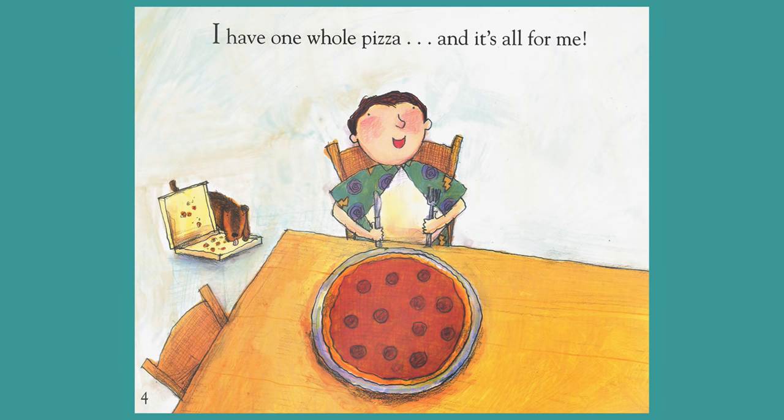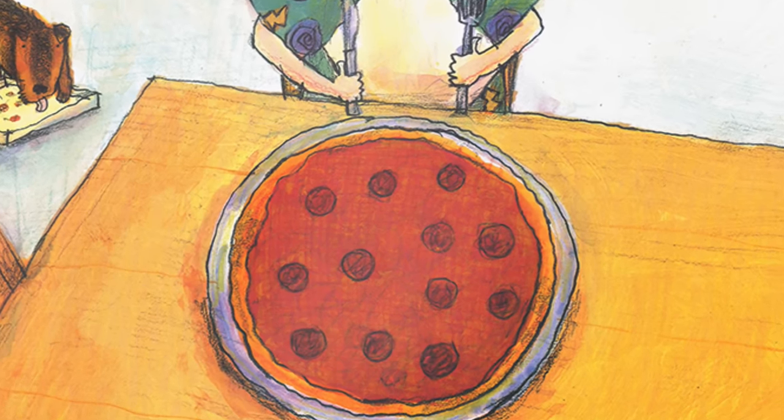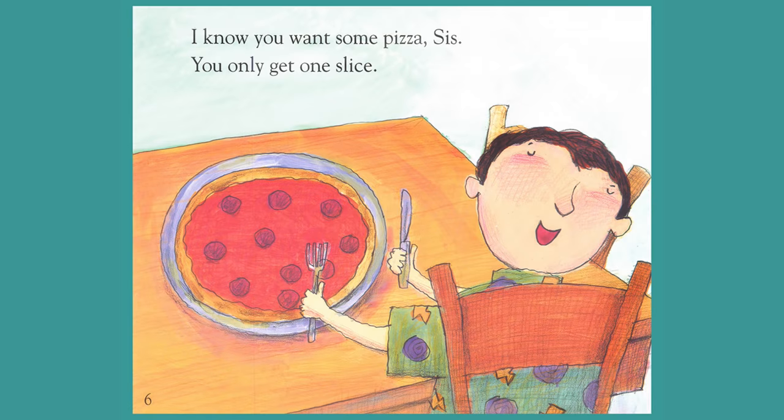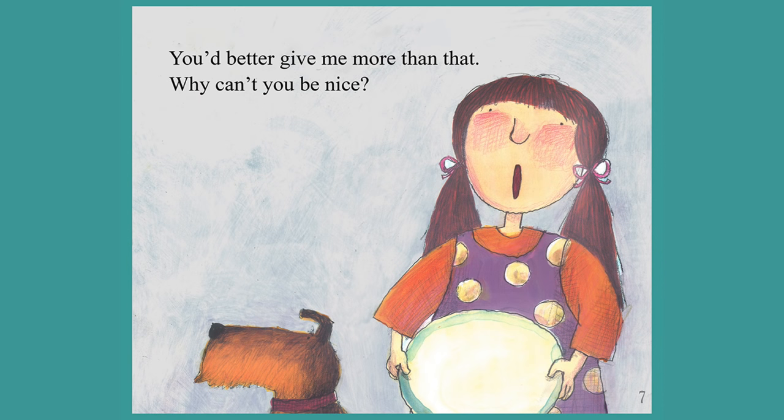I have one whole pizza, and it's all for me. I'm going to get some pizza — just you wait and see. I know you want some pizza, sis. You only get one slice. You'd better give me more than that. Why can't you be nice?